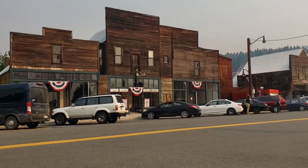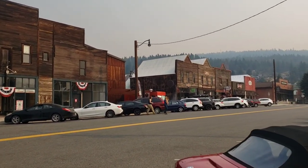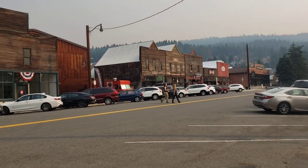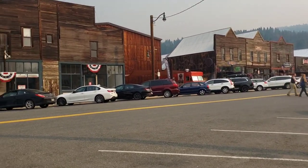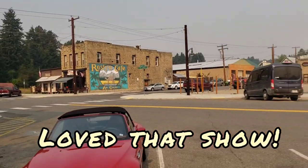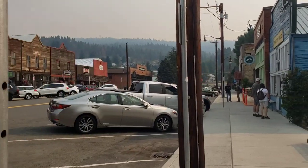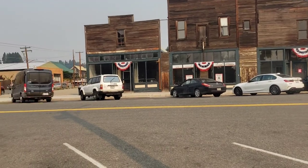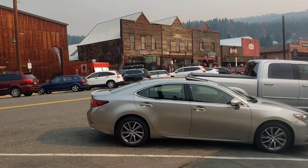Yeah, see, there's the old storefronts. It's like going back in time coming to this place. This is where they filmed Northern Exposure - you guys remember that show? I used to watch that show. It was a pretty good show. It was supposed to be set in Cicely, Alaska. They used this town for Cicely, Alaska.